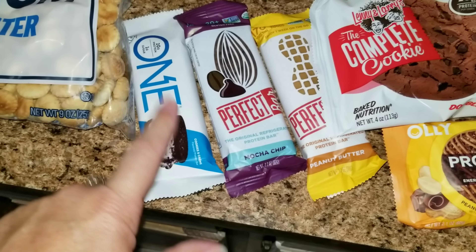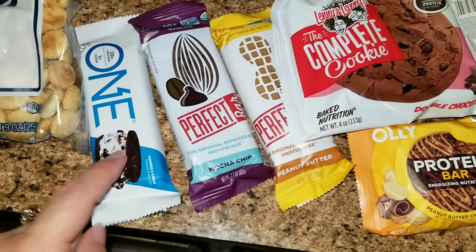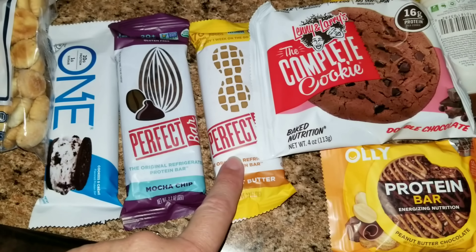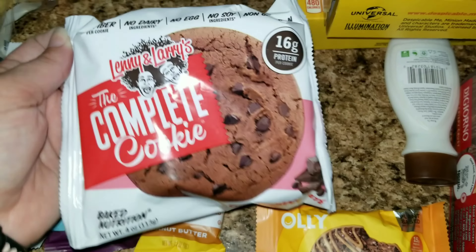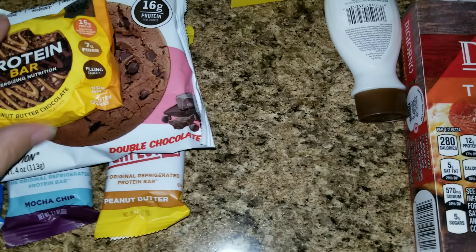So I got these ONE bars — I love these, they're probably my favorite bars. This one is the Oreo flavor, I absolutely love that one. And then we picked up these Perfect Bars; Allison wanted to try one and I'm going to try one too. These Complete Cookies — the girls love Complete Cookies, so I picked that up for them. And then this was just a protein bar, so we're going to give that a try.